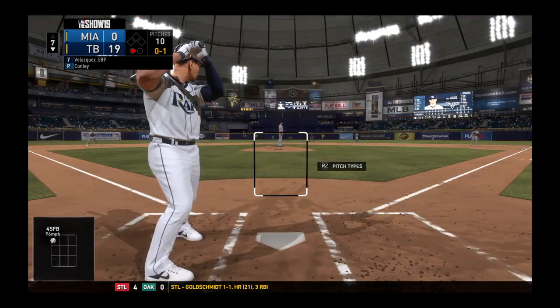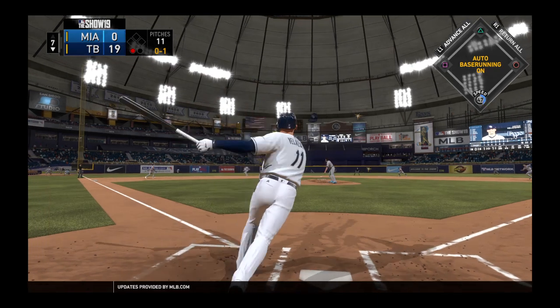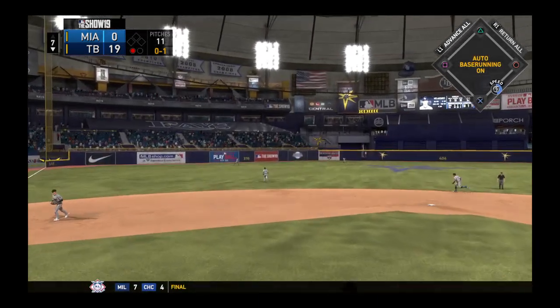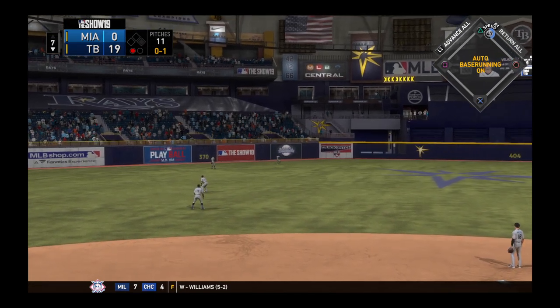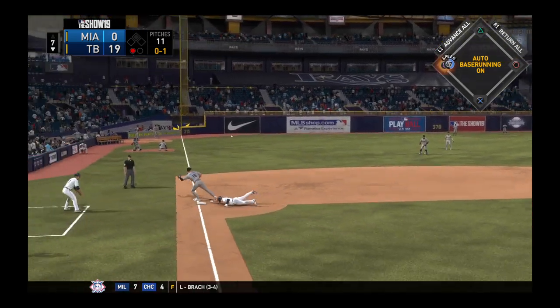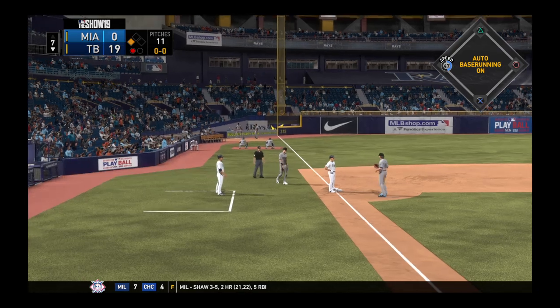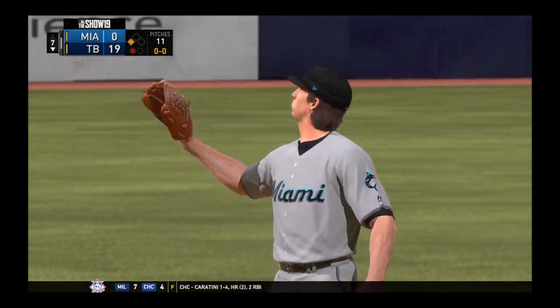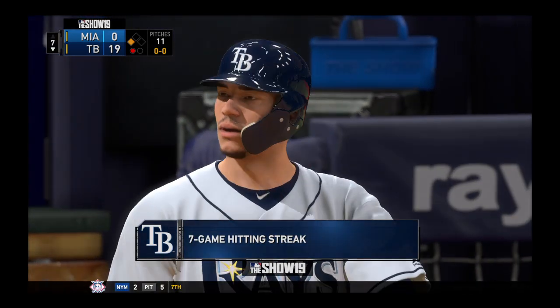Marlins have some action in the bullpen now as a right-hander is up and throwing. With the 0-1, a swing and a drive sent out toward the gap — but that'll hit off the wall in left center. He can't make the play. Around second, he's on his way to third. It took him until the seventh, but he gets his first hit of the game here, and that'll extend his hitting streak.